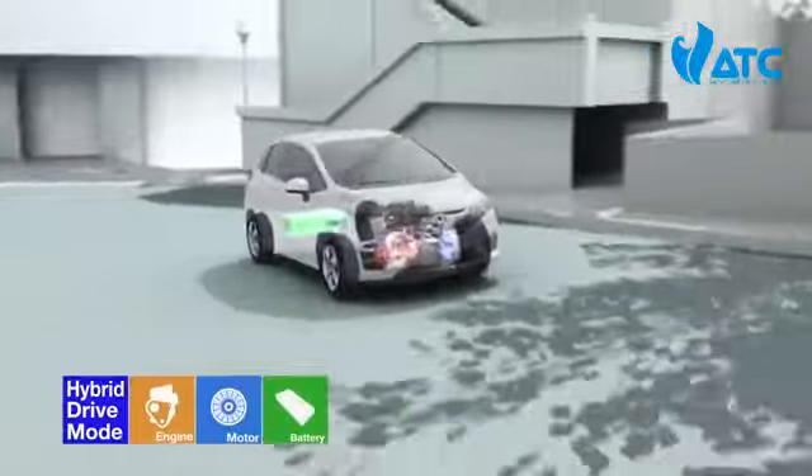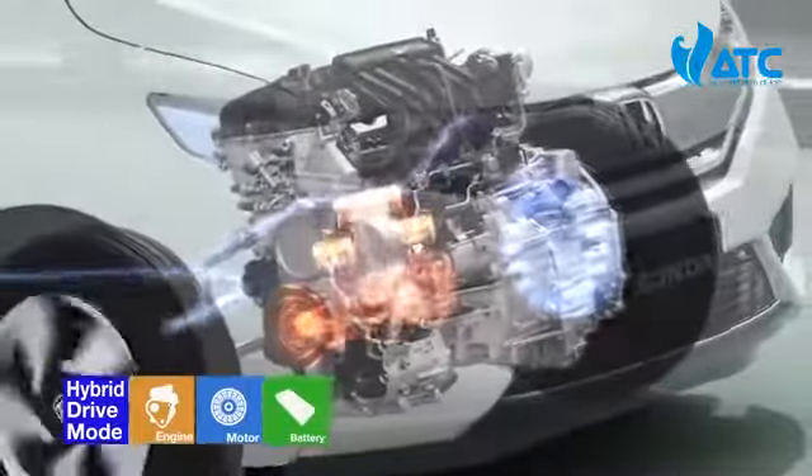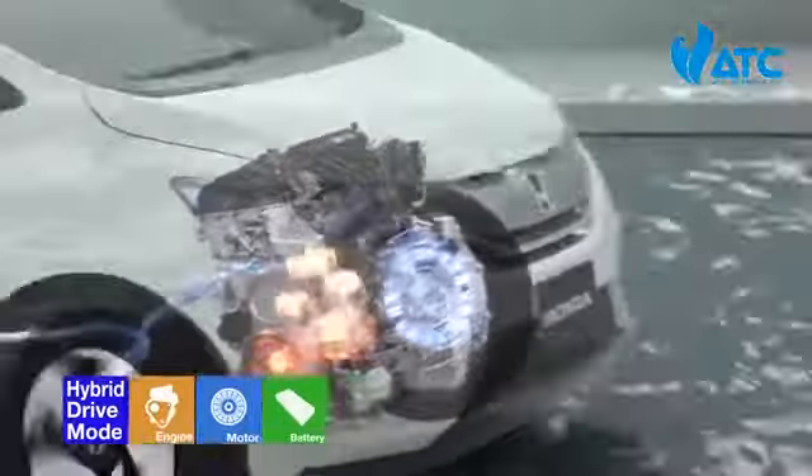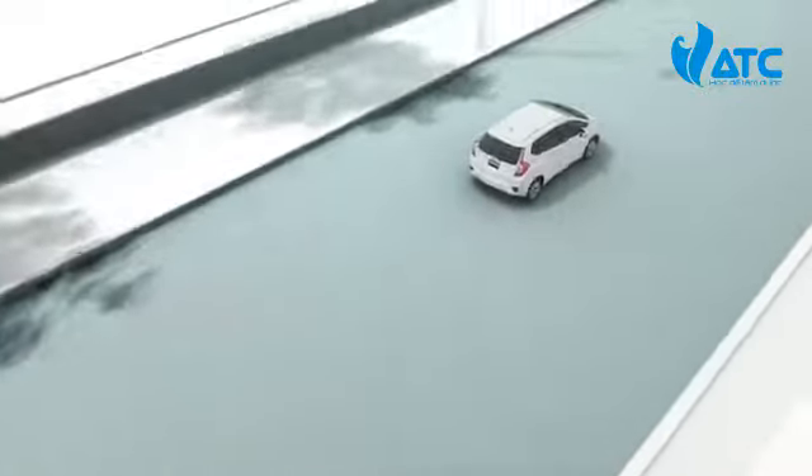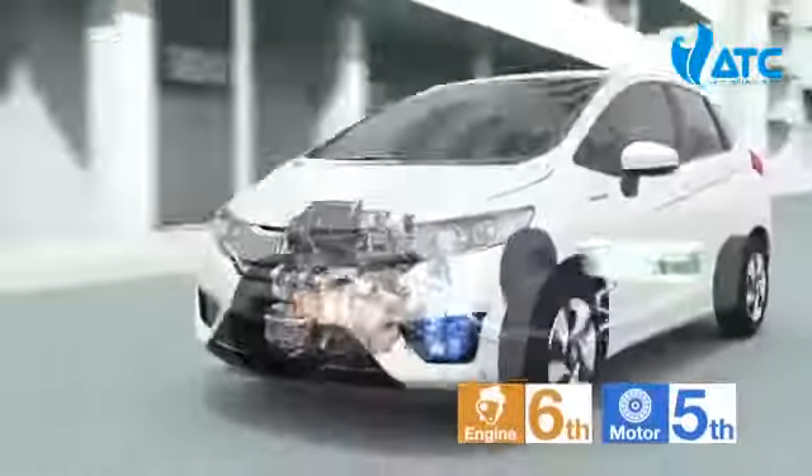When the driver accelerates, the engine is immediately engaged and enters hybrid drive mode. The engine sound perfectly matches the quick acceleration, resulting in a fun-to-drive experience.